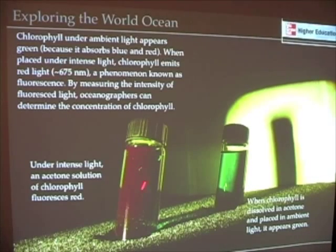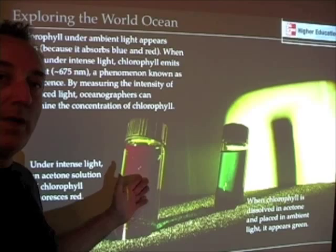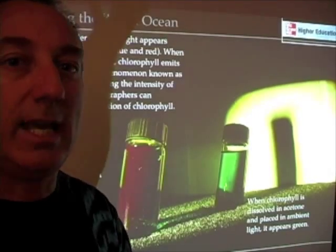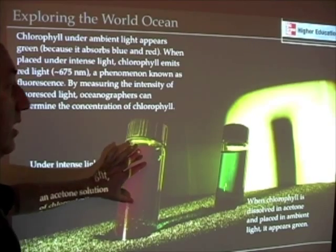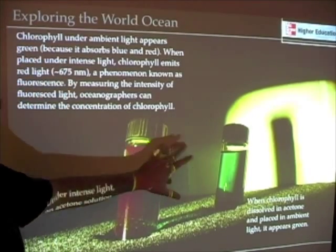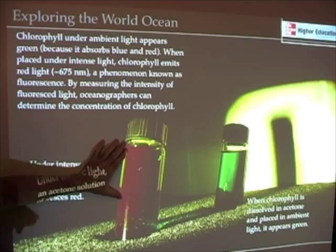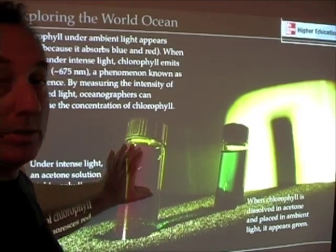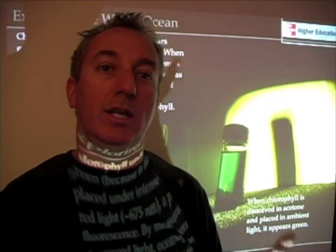What you see in this front vial is this red color — that red color is fluorescence. Fluorescence is a byproduct of the absorption of light by chlorophyll. By developing instruments that can measure this under natural concentrations — here we have very unnaturally high concentrations of chlorophyll extracted in a vial, which you'd never see in nature — by using instruments called fluorometers that measure this fluorescence, we can tell something about how many phytoplankton are in the water column.